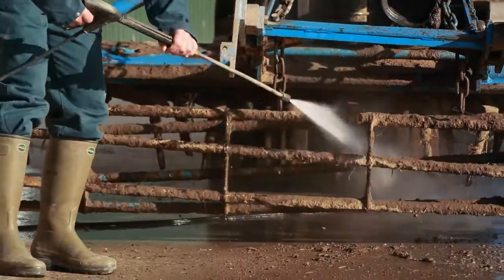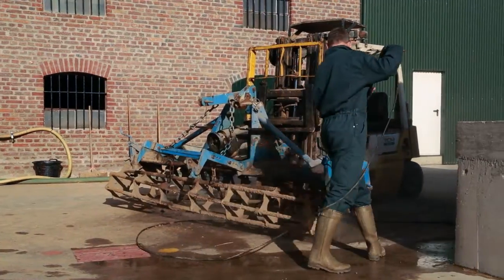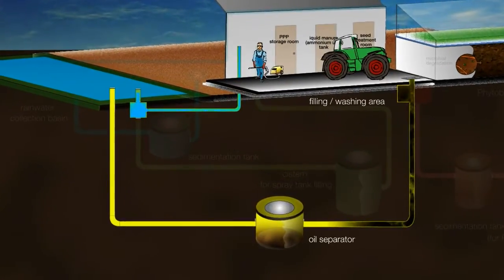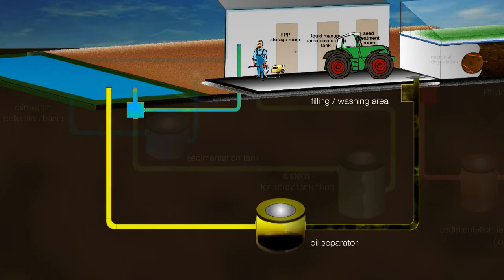To collect oil residues from tractors and machinery, currently an oil separator is required. The next step in development of the Bayer Phytobac system is the integration of this functionality into the Phytobac system by skipping the oil separator.